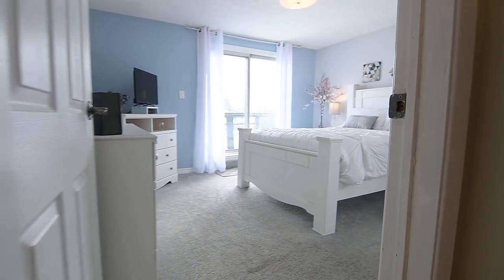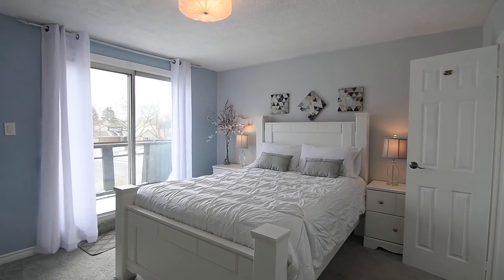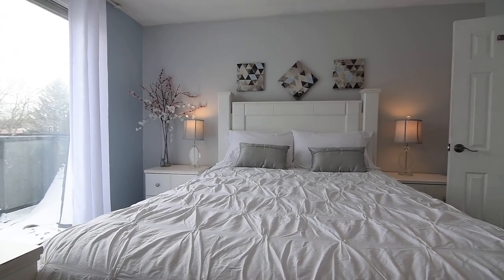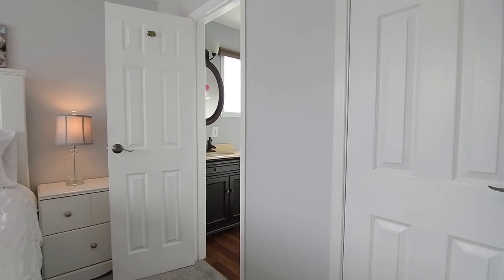Updated broadloom brings cozy underfoot comfort to the master bedroom, and this east-facing and naturally bright retreat also showcases a walk-out onto a balcony that stretches across the front of the home, a contemporary light fixture, a walk-in closet, as well as a two-piece washroom with laminate flooring and a furniture-style vanity with a stone counter.